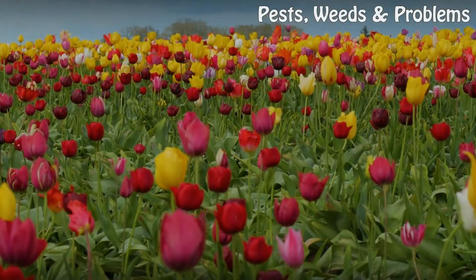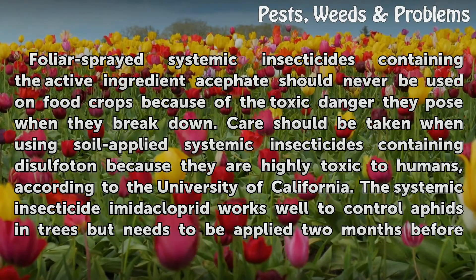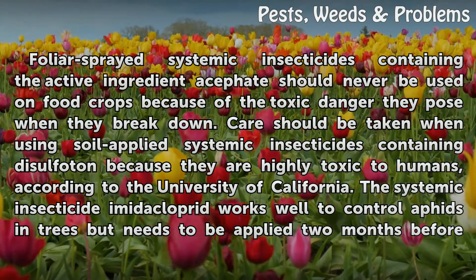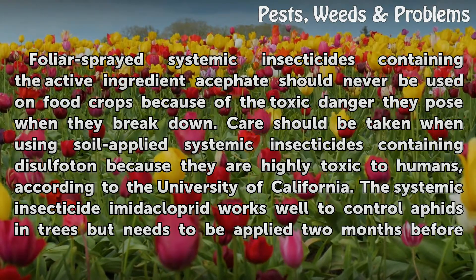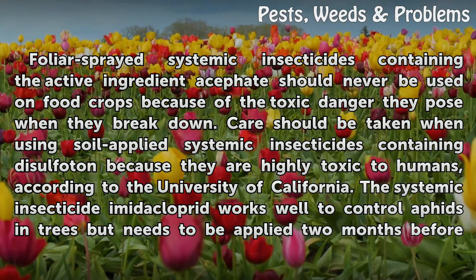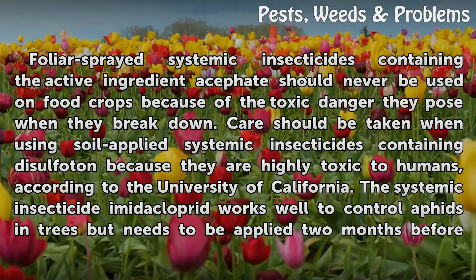Warning: Foliar sprayed systemic insecticides containing the active ingredient acetate should never be used on food crops because of the toxic danger they pose when they break down. Care should be taken when using soil-applied systemic insecticides containing disulfoton because they are highly toxic to humans, according to the University of California.